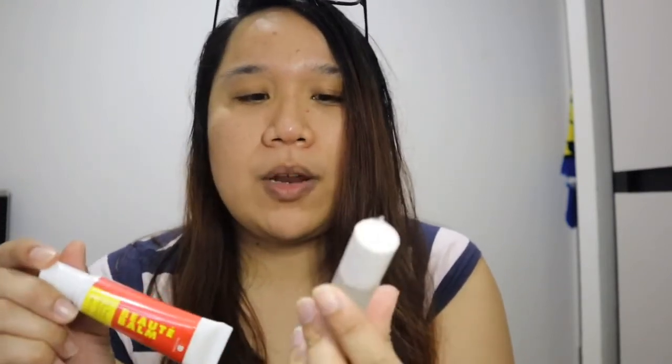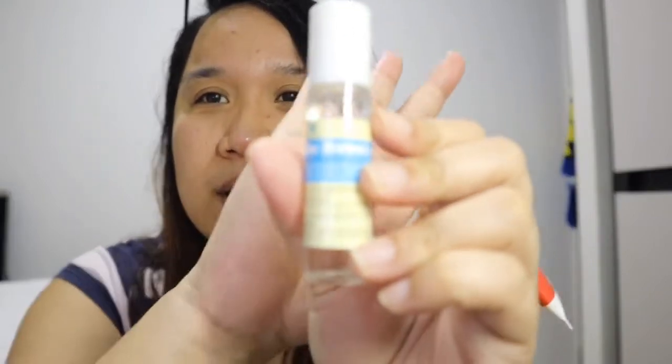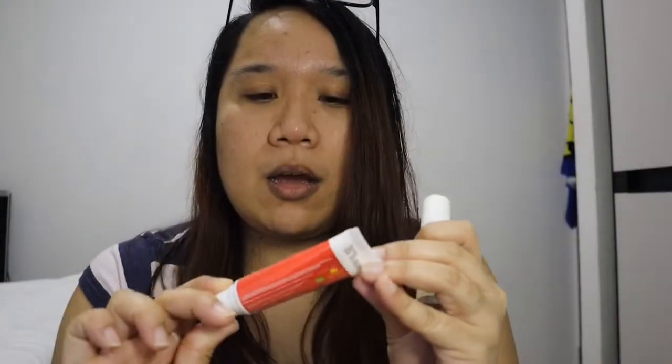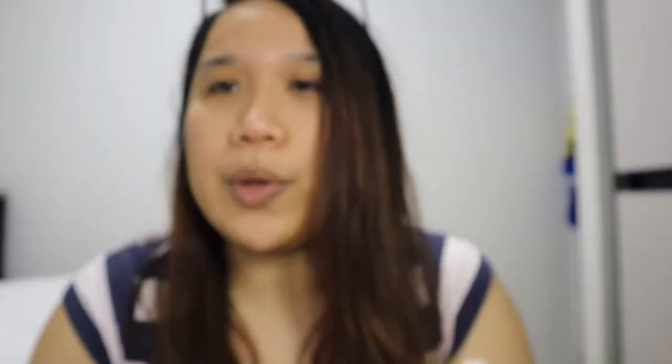I think her skin type is combination. Mine is oily — my face is really oily. So I'll try it. The regular set my friend bought this August came with a freebie: a skin soothing oil and a beauty balm that can also be used as a lip balm.